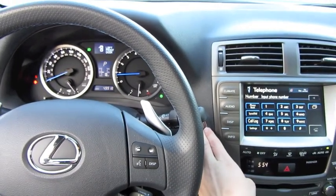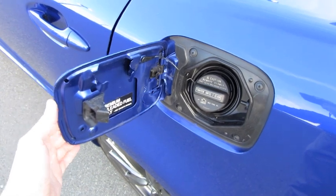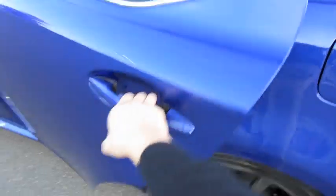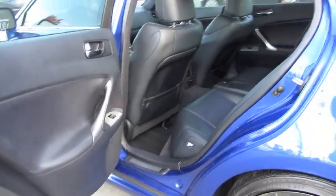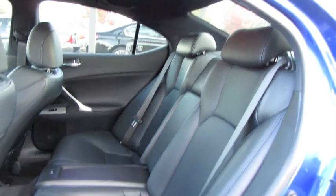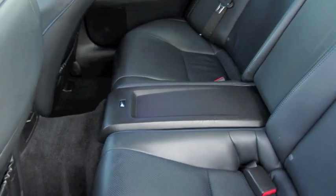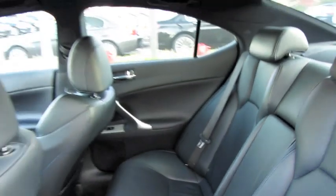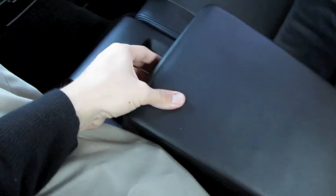Let's go ahead and shut her down and check out the back seat. The back seat is traditional IS — modest room. Nicely side-bolstered rear seats, also accented. In the ISF you have a small storage tray embedded in the middle between the seats. Good amount of comfort — you can definitely feel the extra side bolstering on the sides. Fold-down armrest with cup holders.